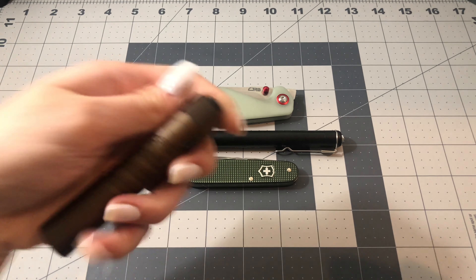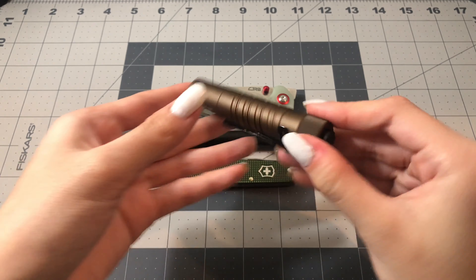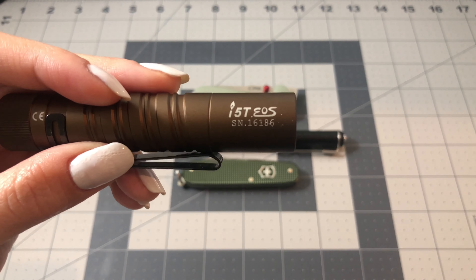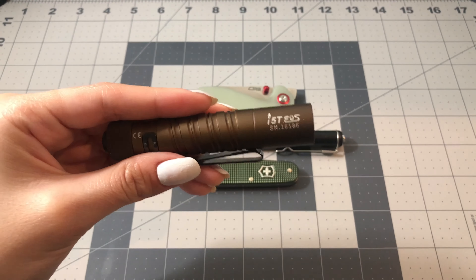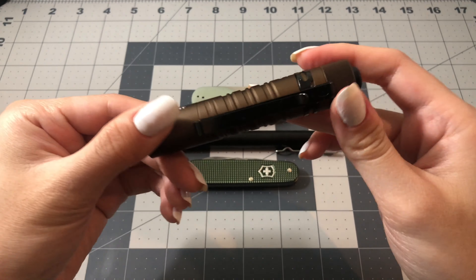Next, I have an Olight i5T EOS in a dark brown bronze color with a black pocket clip. Recently I've just been switching off between this one and my Nextorch K3.